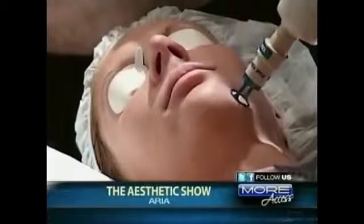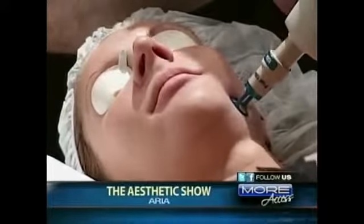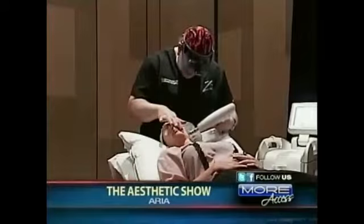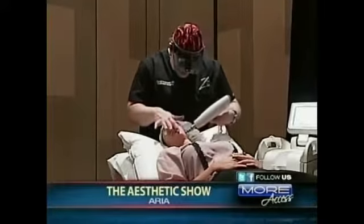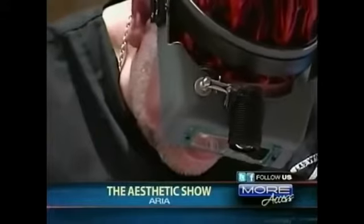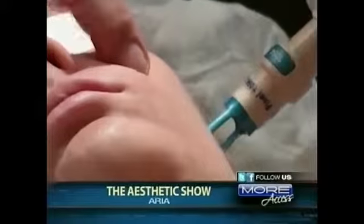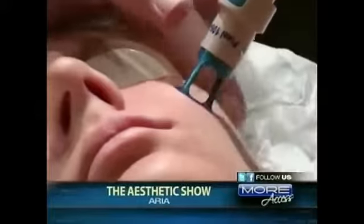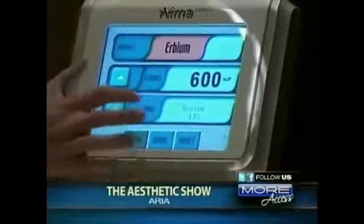This brand new device connects to the Alma Harmony XL and it arrived in Las Vegas from Israel only days ago in time for this show. It's the only laser of its kind in the United States right now. The procedure is very quick — only takes 10 minutes for the whole face, and no sedation is required, just a topical cream.